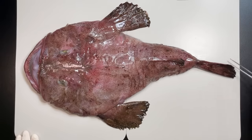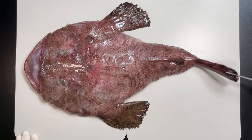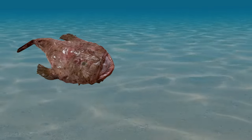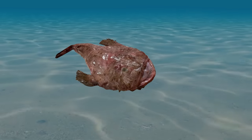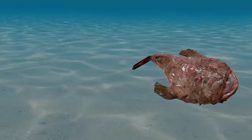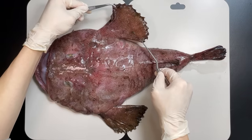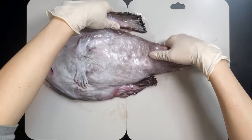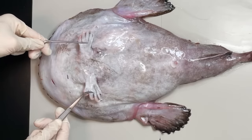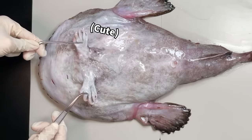Anglerfish have a pretty unique way of getting around. Sure, they can swim with their tail fins like other fish, but they have another trick up their sleeve. They use their pectoral and ventral fins to crawl along the ocean floor. The flat parts on the sides are the pectoral fins. Flip the anglerfish over and you'll see the hand-like ventral fins on its belly — kind of adorable, right?